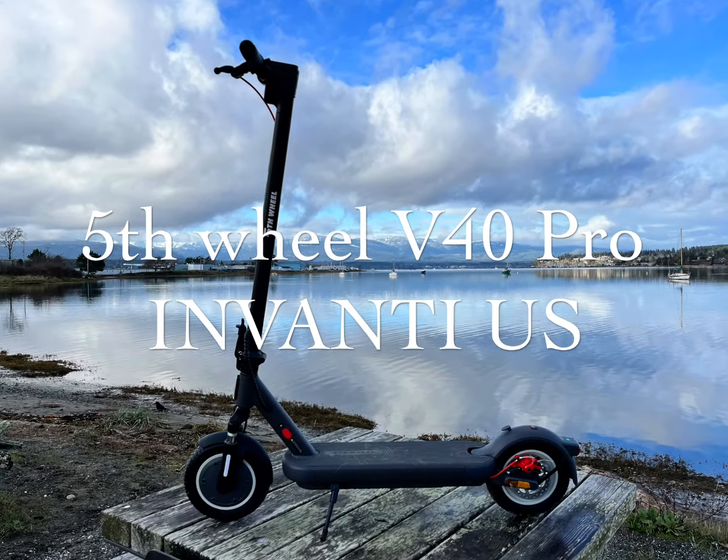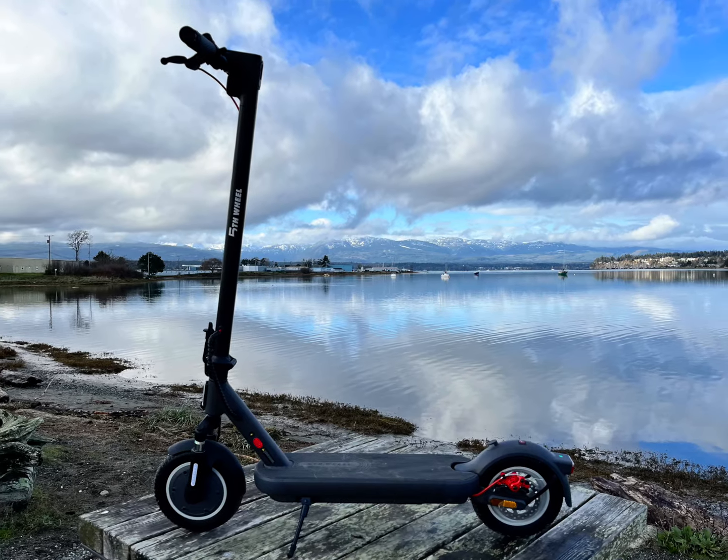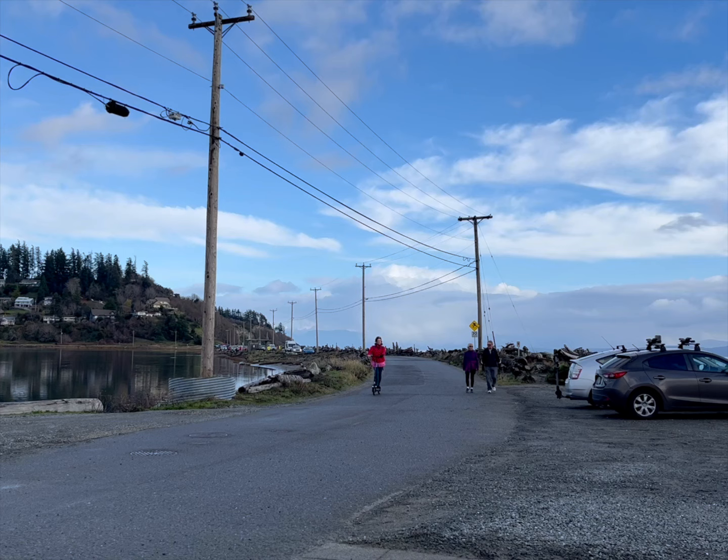This scooter has been sent to me by Invanti US and I got it for free. I will give you my honest opinion about it.